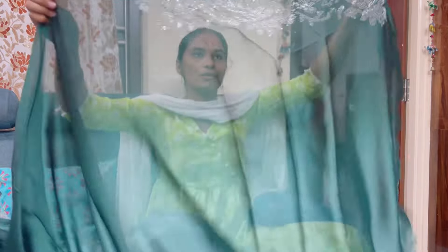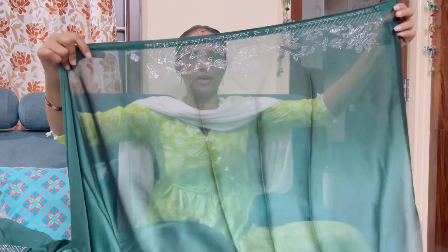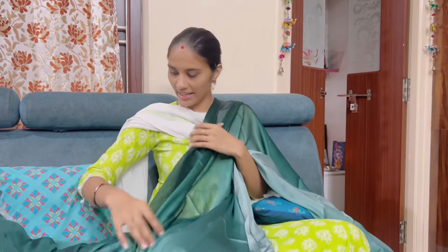This is a simple blouse piece. You can use a hand blouse or a running blouse. There are many colors available.